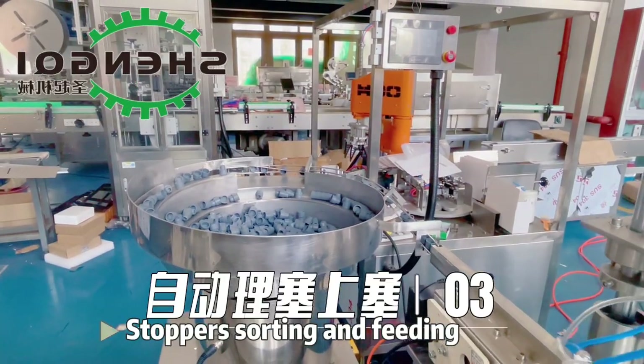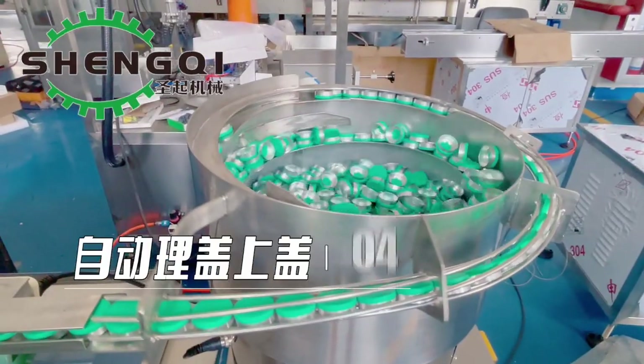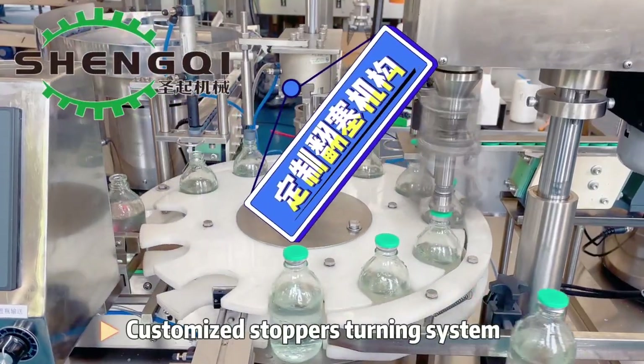Stoppers sorting and feeding. Caps sorting and feeding. Customized stoppers turning system.